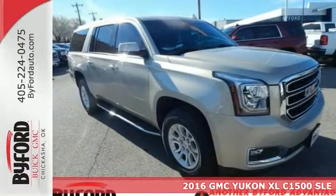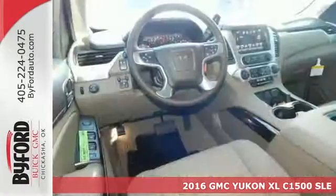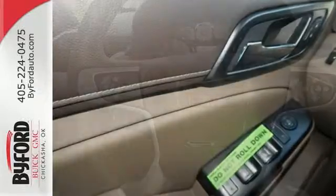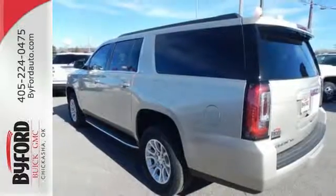It's a 2016 GMC Yukon XL. Not only does this stylish exterior design wash you in confidence, the capabilities will too. Three rows of seating and cargo room galore challenge you to fill it up. The 5.3L Ecotec III V8 engine comes in at 355 horsepower and 383 pound-feet of torque to conquer all demands.